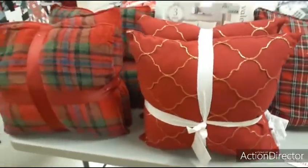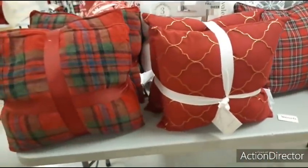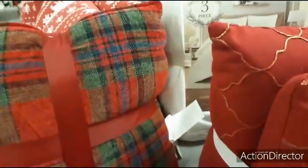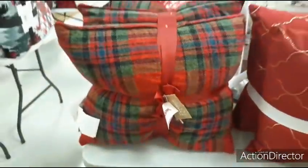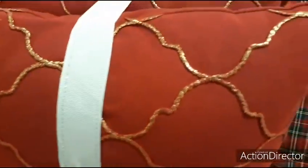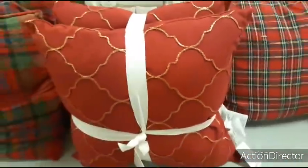Here you have a set of pillows — a plaid and a red and gold. Let's take a look — $24.99 for that and $19.99 for this one.